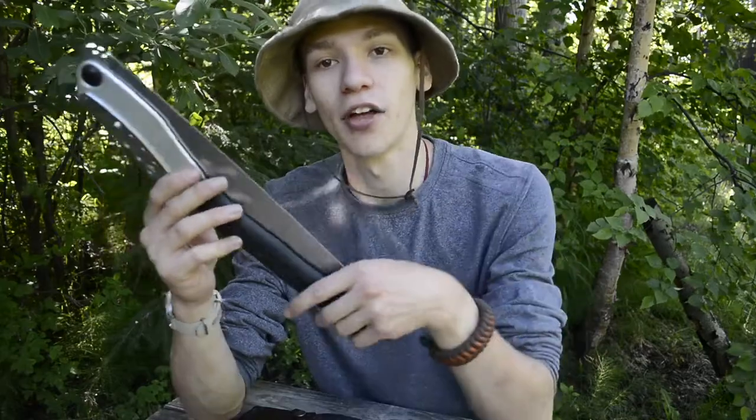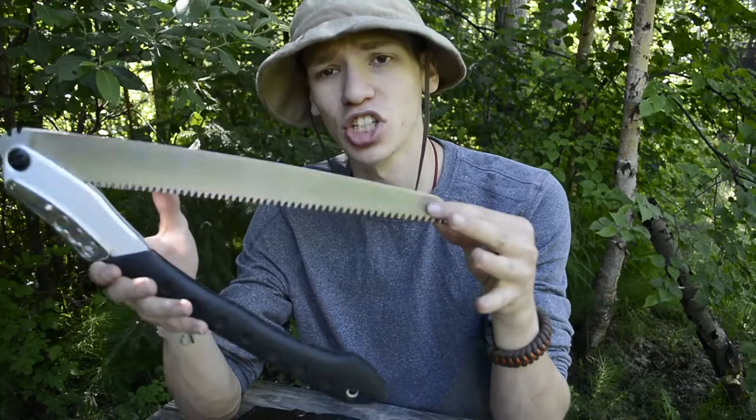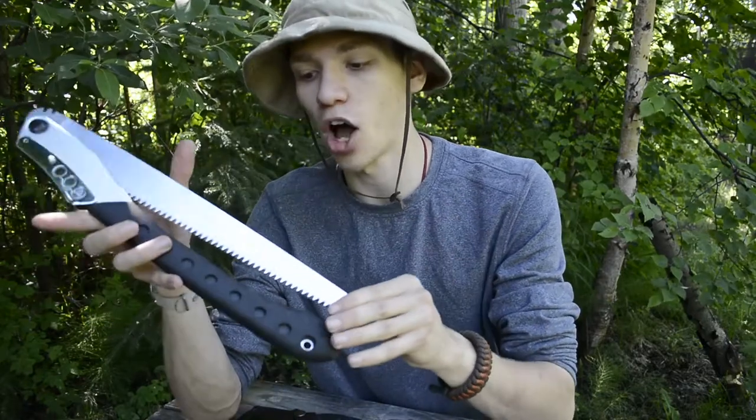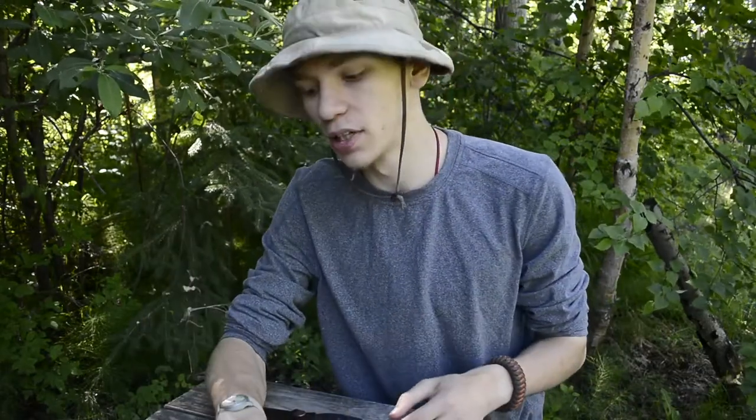So it can cut through wood really fast, and it is very nice to have — especially if you can carry something that's specifically purpose-driven. Saws are always very fast at what they do. But the biggest sacrifice with a saw is that it can only do one thing: cut through wood. It can't really split wood, it can't carve notches, it definitely can't feather stick, and stuff like that. So it's pretty limited.